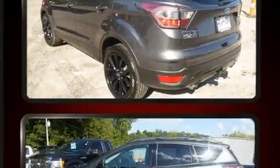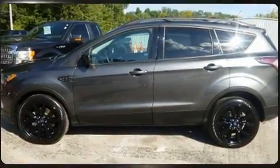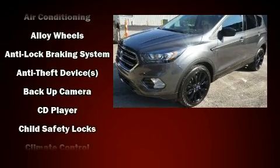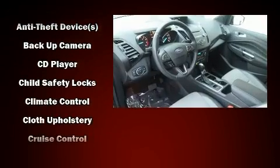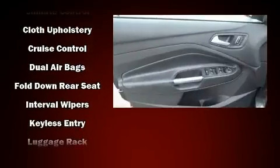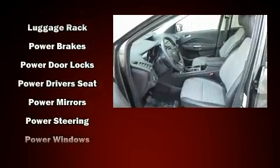Ford also prioritized safety and security by including traction control, brake assist, ignition disabling, an emergency communication system, and four-wheel disc brakes with ABS. Various mechanical systems are monitored by electronic stability control, keeping you on your intended path.